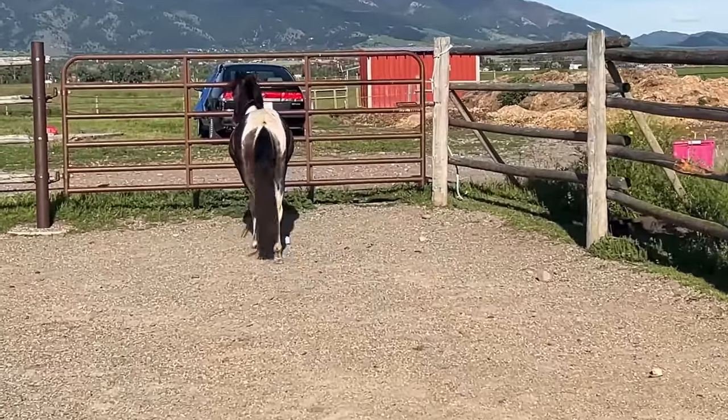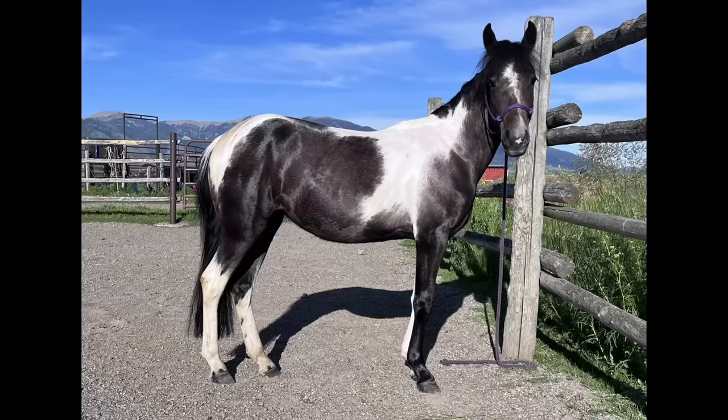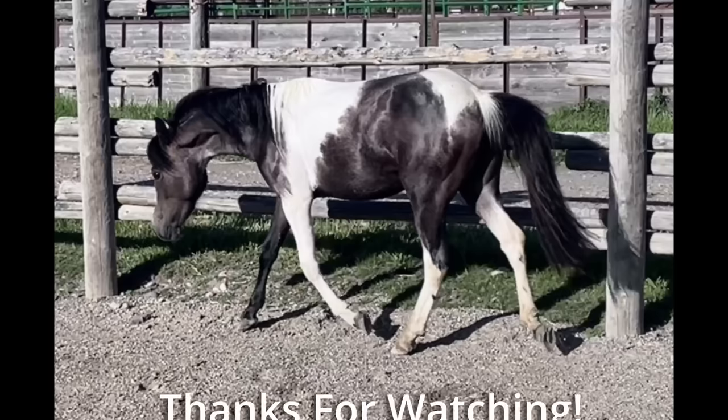If you're interested in seeing more stories about horses like this one, like and subscribe and share with a friend who might enjoy it too. Thanks for watching and stay tuned for the next one.